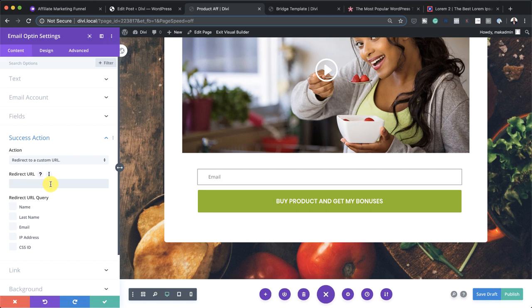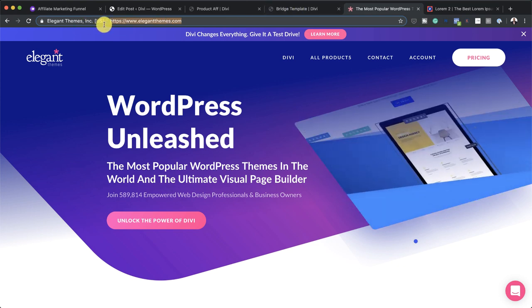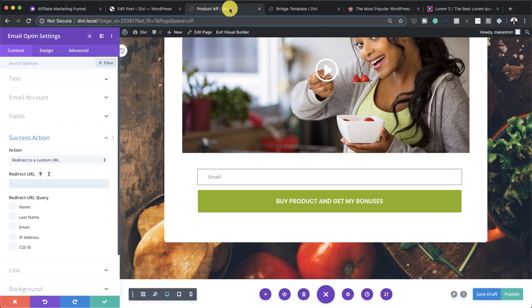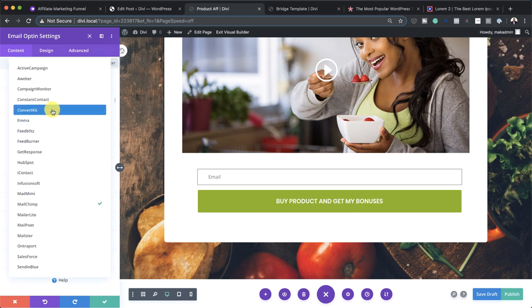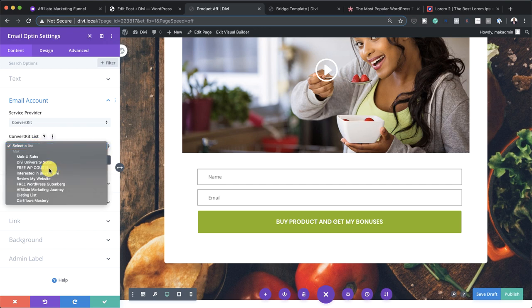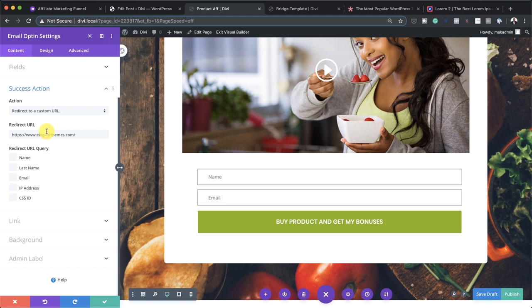So in this case, we're promoting Divi. I've just copied the URL. This is the redirect URL — I'm going to paste this. I also use ConvertKit, so I'm going to choose an email list here. Back on success action, I just want to make sure that 'redirect to a custom URL' is selected. And then over here, this is the actual affiliate link. That's all I need to do to set this up. I'm going to save this.